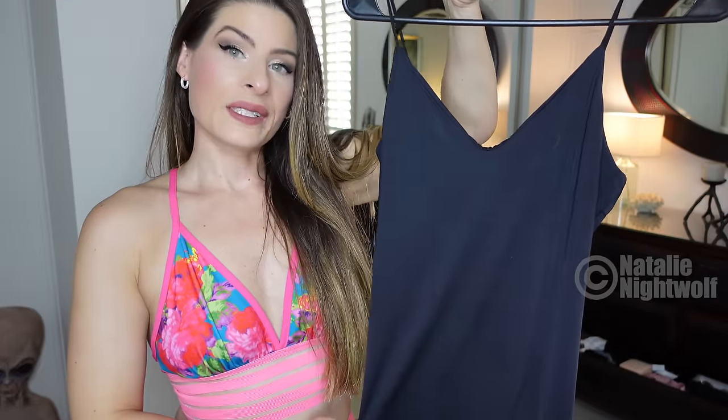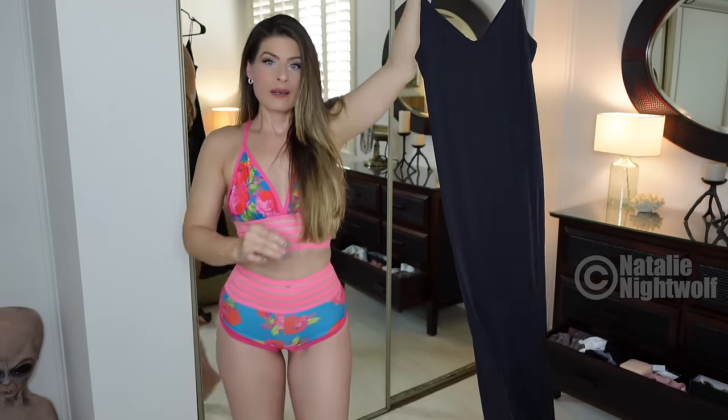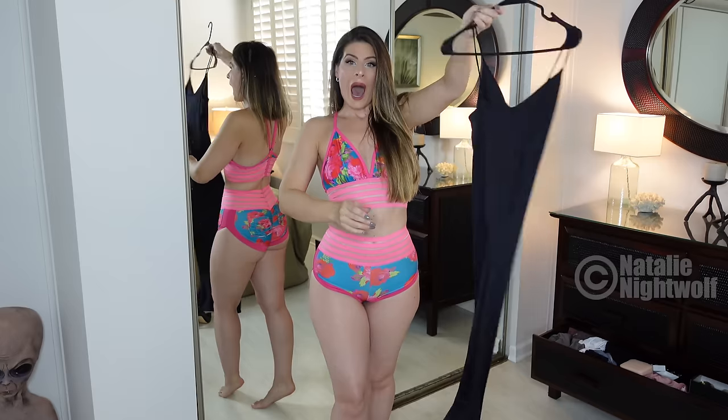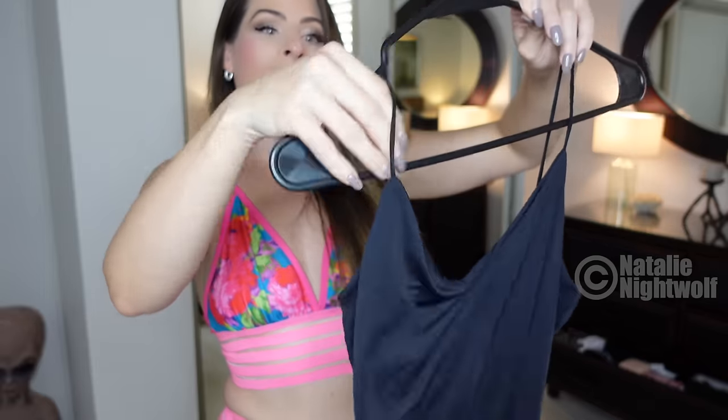The second dress I'm going to try on is this black long, very long fitted dress. Some of you like these, some of you don't. I do like these. I think they're very sexy. It should be v-neck, extremely tight, long black dress.